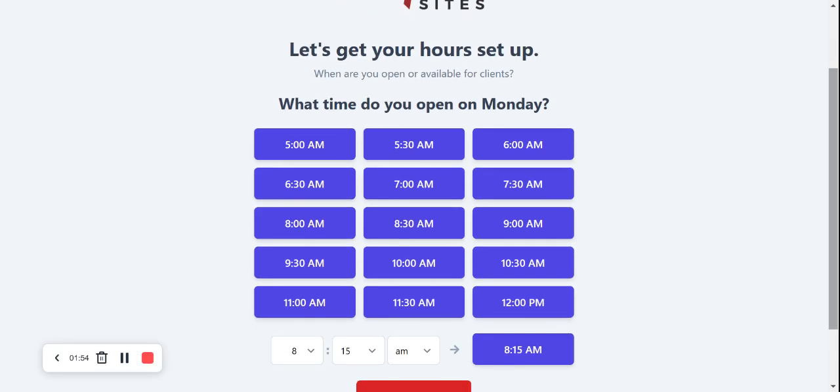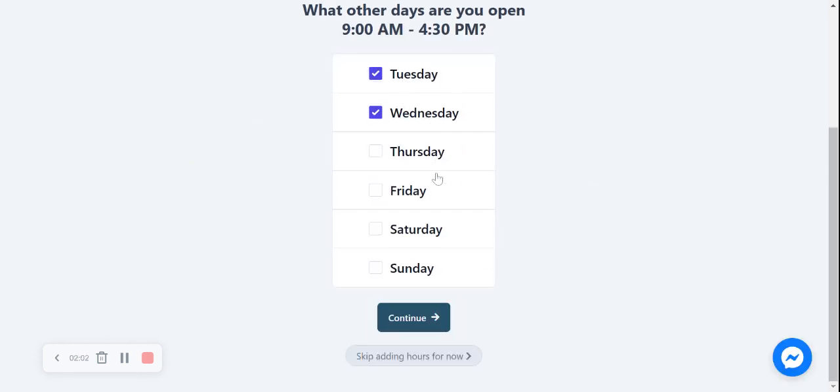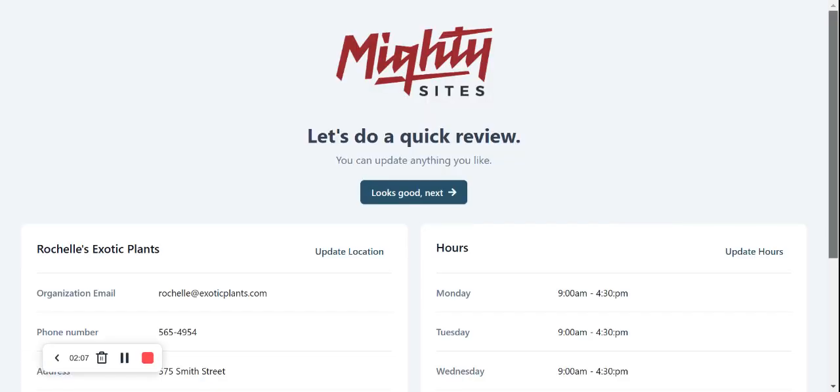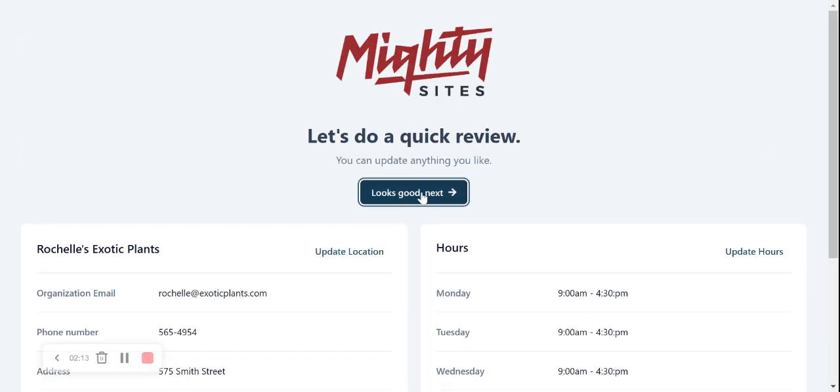Now let's get our hours set up. What time do we open on Monday? I'm going to say we open at 9am and close at 4:30pm. We also open on Tuesday, Wednesday, Thursday, Friday, Saturday and Sunday — we're open seven days a week. Let's review our hours. Everything looks pretty good. Location all in order. Let's move along.